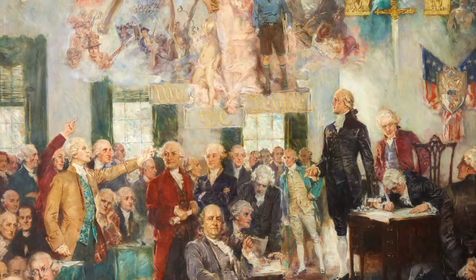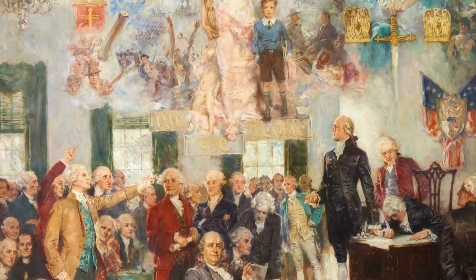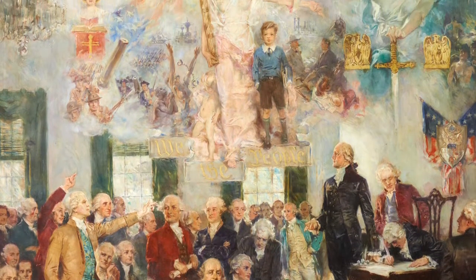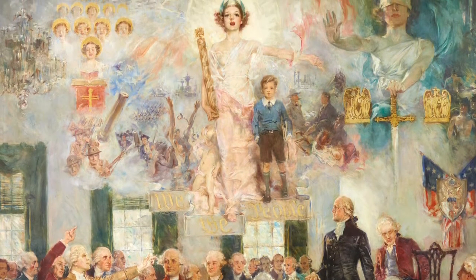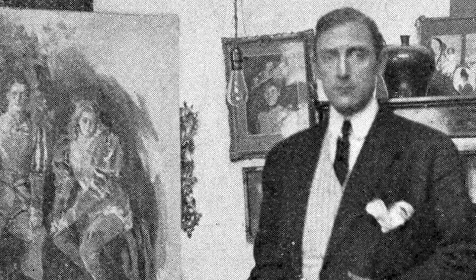The sixth item Mr. Gilcrease acquired was a visual reminder of the document that established America's federal government in 1787. This is the painting, The Signing of the Constitution, completed by Howard Chandler Christie in 1937, that celebrates the 150th anniversary of the signing. Gilcrease's purchase of this very large and allegorical work was the beginning of an artist-patron relationship that lasted until Christie's death in 1952.